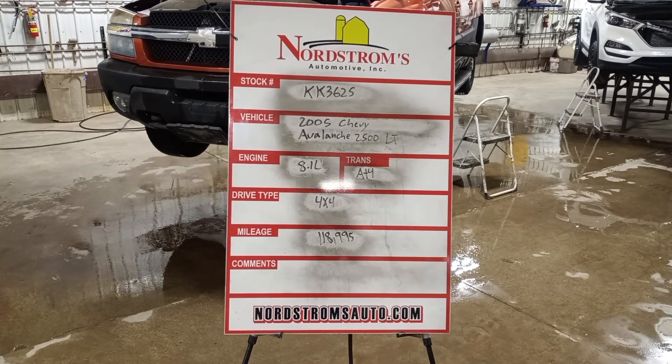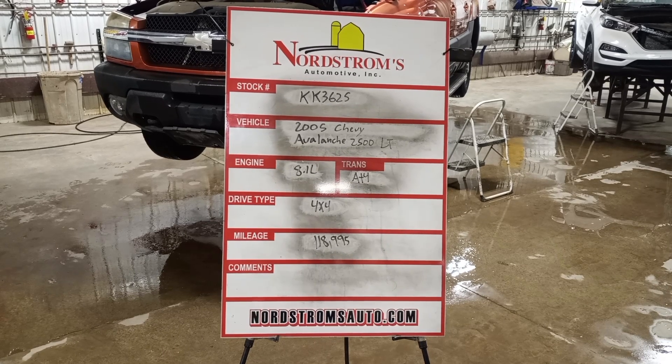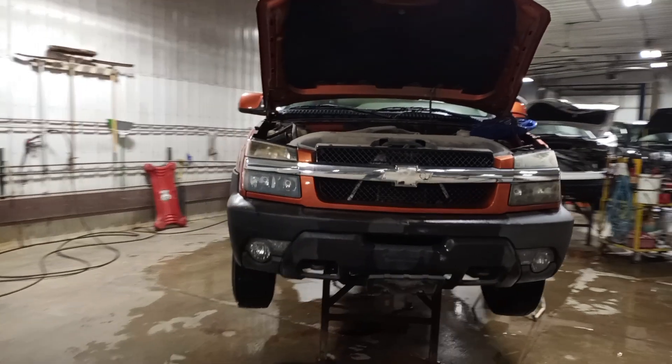Stock number KK3625, 2005 Chevrolet Avalanche 2500 LT, 8.1 liter, automatic four-speed transmission. It's four-wheel drive with only 118,995 miles.